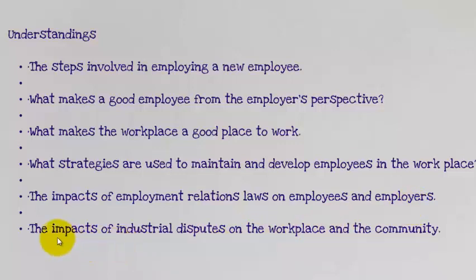Also important are awards and other fair work laws that are currently in place. And in the worst case scenario of strikes, the impacts of industrial disputes on the workplace and the community. So there are a whole bunch of understandings that you need to take with you when you study this area.